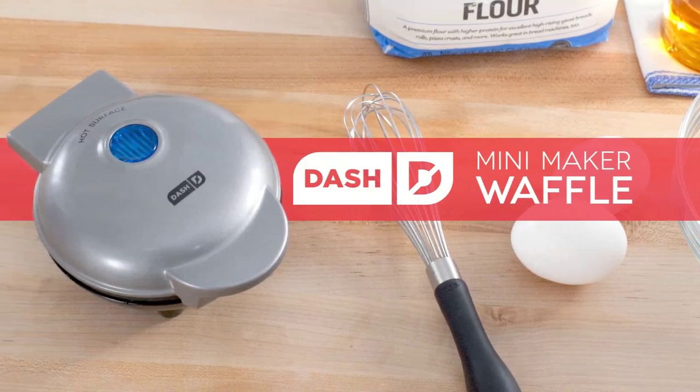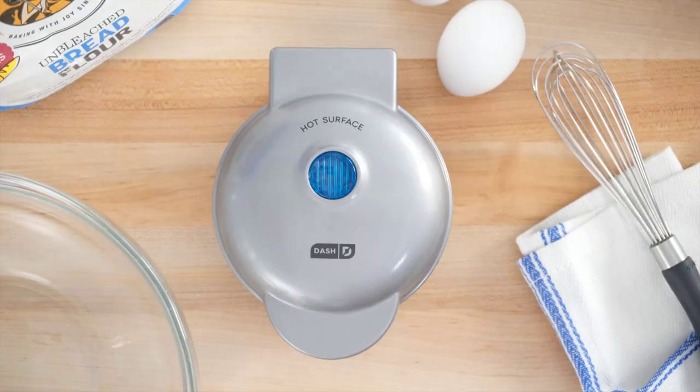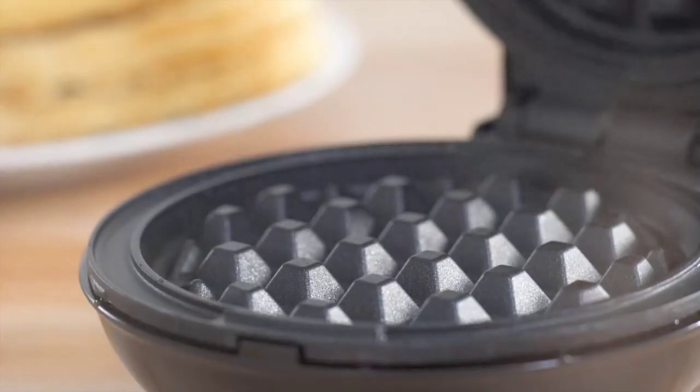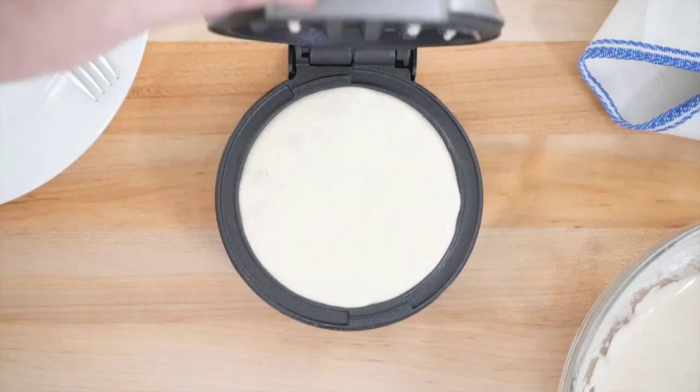Now, get ready to meet your new breakfast companion: the Dash Mini Maker. This compact powerhouse allows you to create individual waffles, hash browns, and even keto-friendly chaffles.